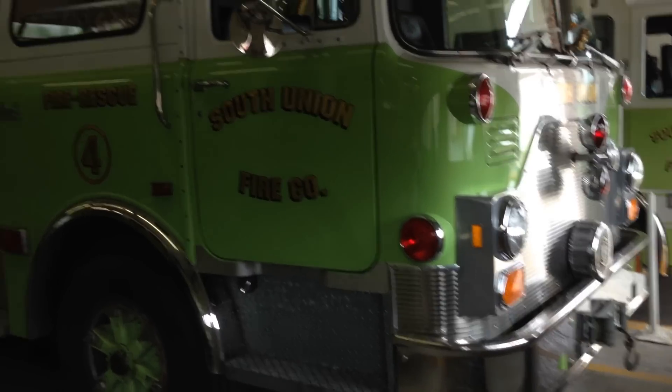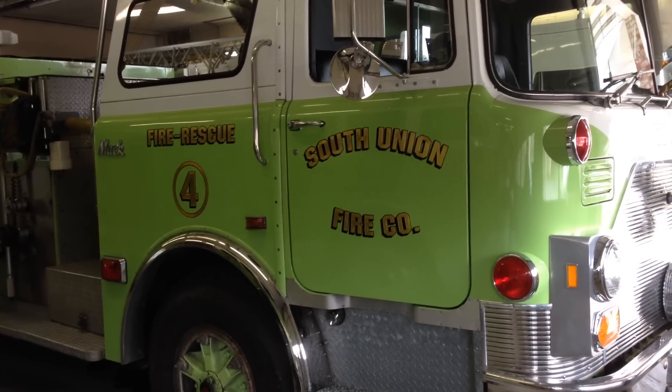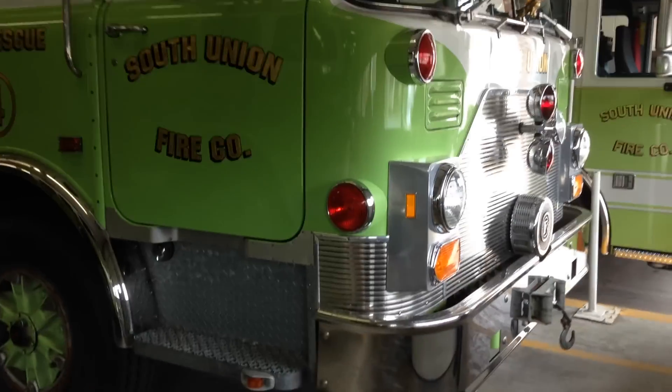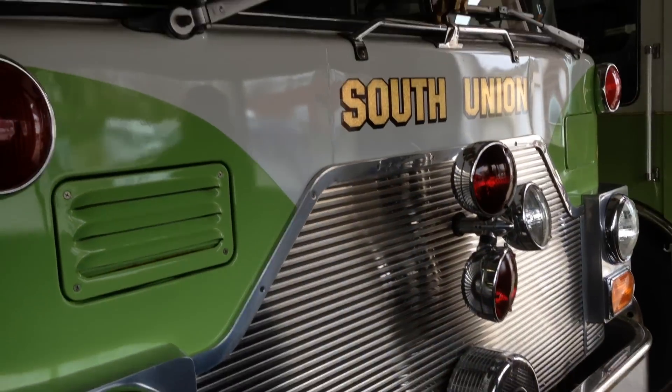South Union Fire Company, we got 43 Engine 4 Fire and Rescue. It's an old Mac. I'm going to do a quick walk around.